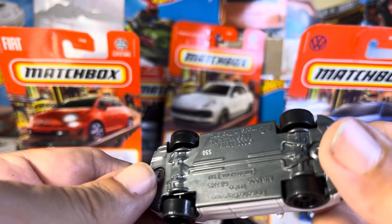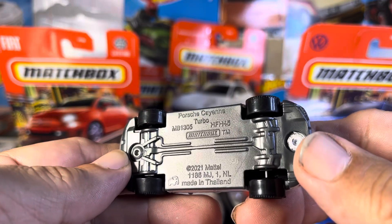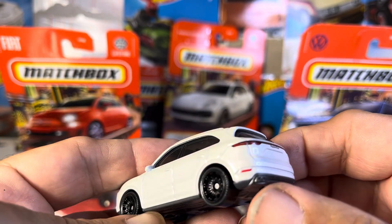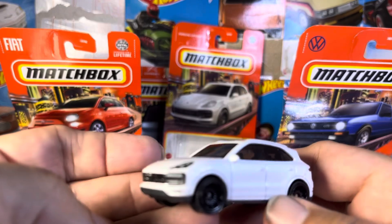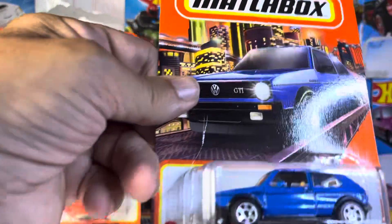Wow, very, very sharp. This is pretty sweet, I've got to say that. Now let's get to the GTI, Volkswagen Golf MK1.